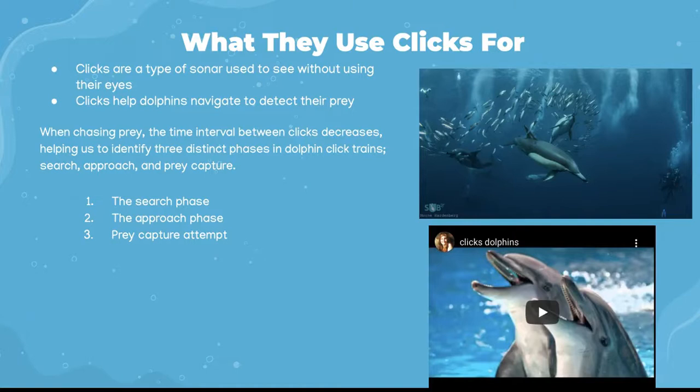Dolphins produce click sounds using their nasal sacs from the top of their heads. They use multiple clicks in a series, called a click train, as a type of sonar to perceive each other in darkness or in turbid water. This helps them with hunting. Three distinct phases in dolphin click trains can be identified when these animals are chasing their prey: search, approach, and prey capture.